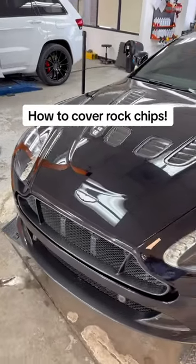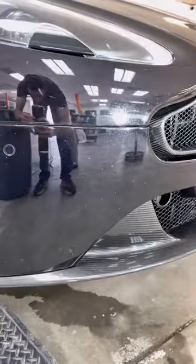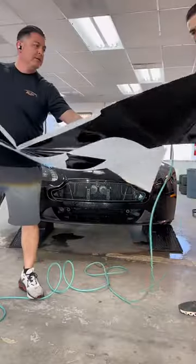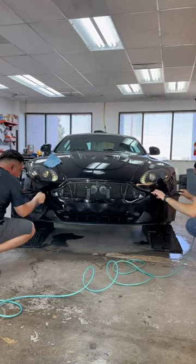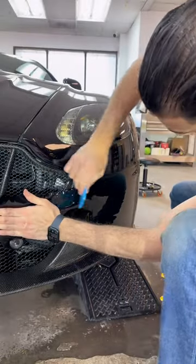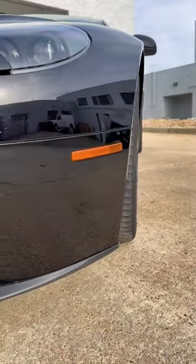Today we have this V12 Aston Martin Vantage in the shop getting the front bumper protected with gloss black paint protection film. All those white little dots that you see in the front bumper are actually rock chips, so the customer brought us the vehicle asking what we could do to make this look better. Originally he was interested in vinyl wrapping the front bumper, but after talking to him about the gloss black paint protection film he was sold and decided to go this route — and he definitely made the right decision, because not only will this give it the gloss black look but it'll also help protect it from future rock chips.